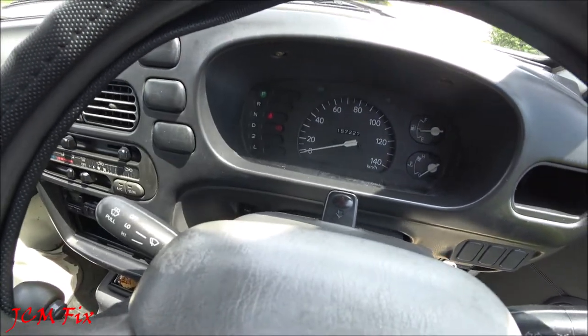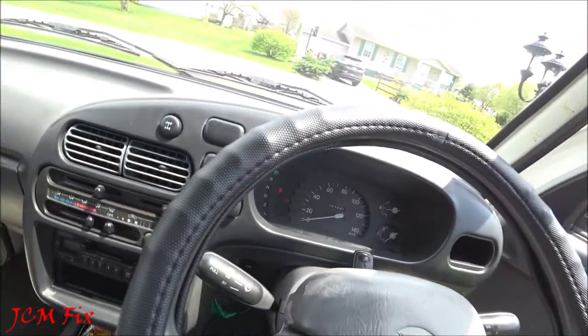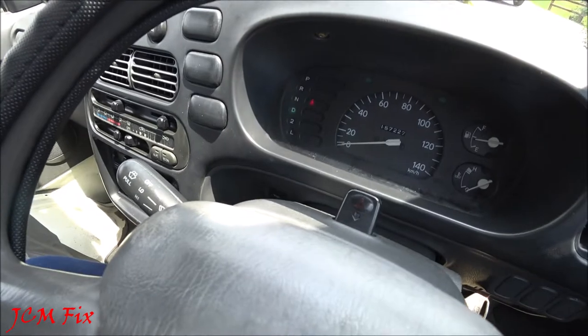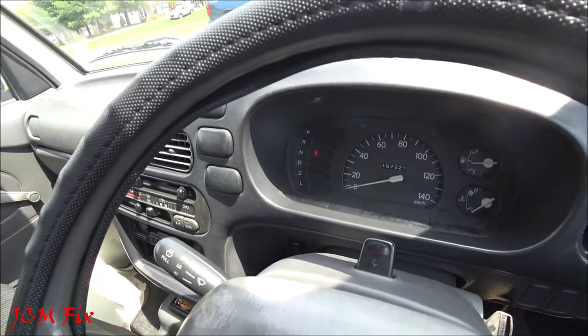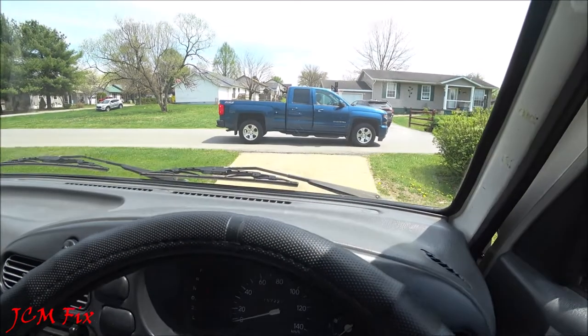You say go ahead JCMFIX, put it in gear and let's see what happens. Let me turn off the power button, put it in gear, and press the power button once again — nothing happens. So what could be the issue?